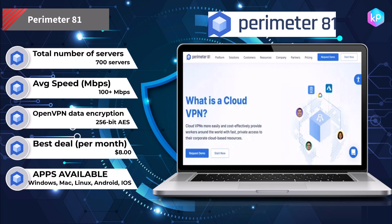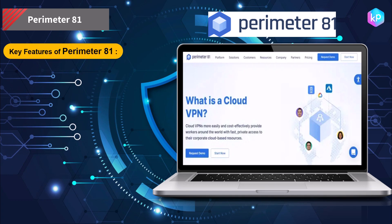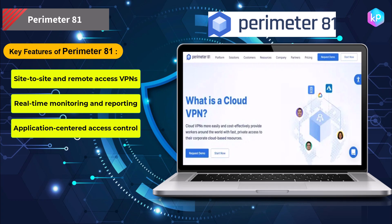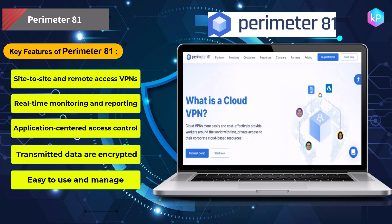Connect a device to your network and all user activity will be automatically encrypted, proactively protecting your team against cybercriminals. Key features of Perimeter 81: site-to-site and remote access VPNs, real-time monitoring and reporting, application-centered access control, transmitted data are encrypted, and easy to use and manage.